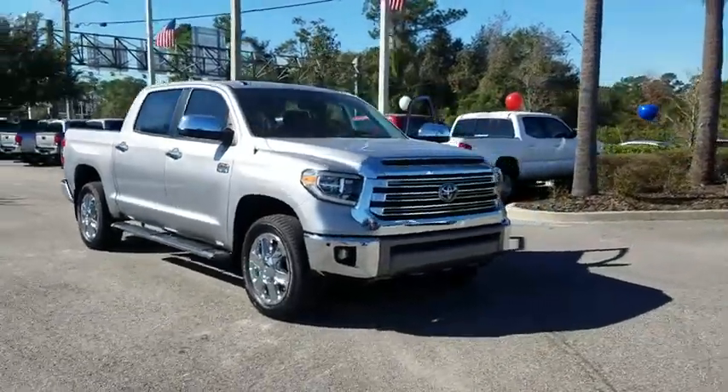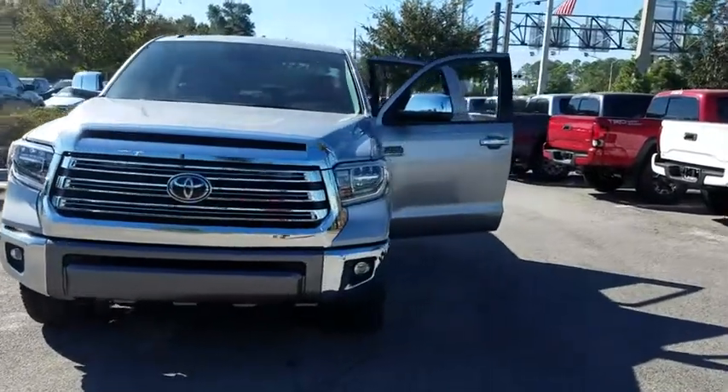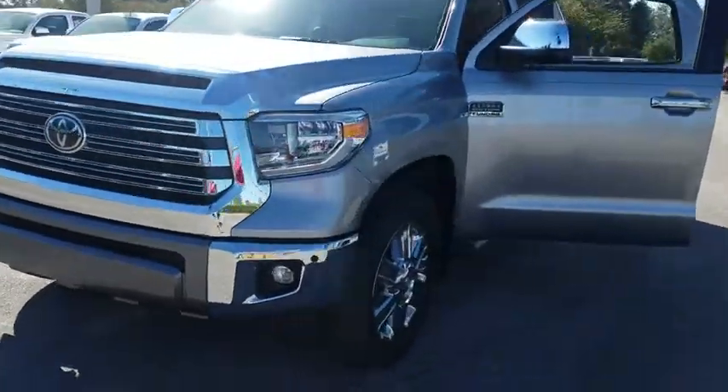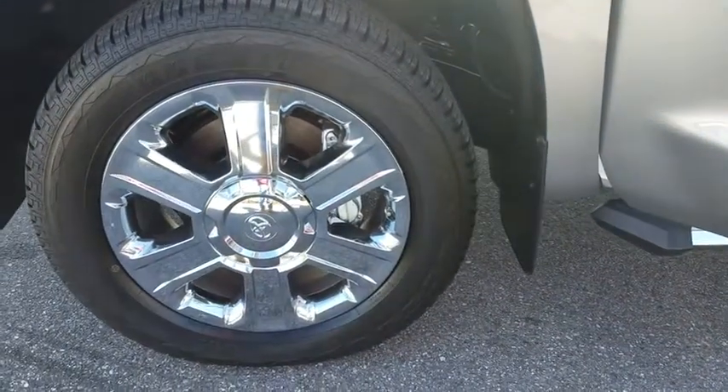The 2019 Toyota Tundra. Tundra has a number of unique features useful for those using it as a work truck, including extra-large door handles, a deck rail system, and an integrated tow hitch.